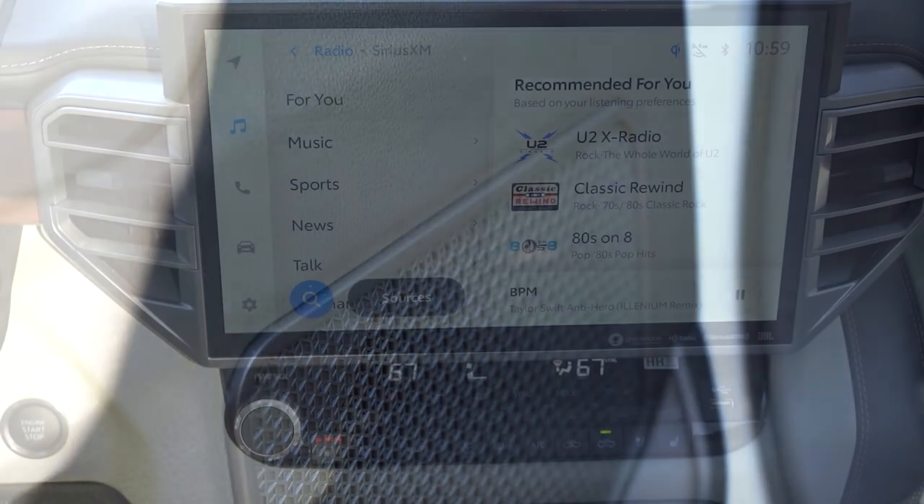That's insane — the bass is crazy on this JBL sound system in the Tundra. Clarity was perfectly fine as well. That is an incredible sound system for the Tundra without a doubt.